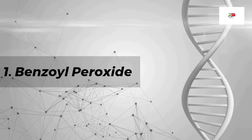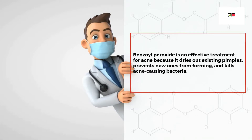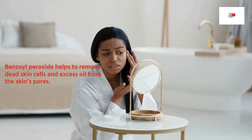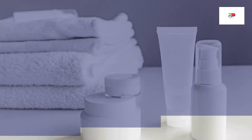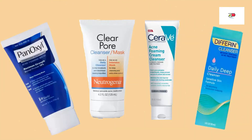Number one: benzoyl peroxide. Benzoyl peroxide is an effective treatment for acne because it dries out existing pimples, prevents new ones from forming, and kills acne-causing bacteria. It also helps to remove dead skin cells and excess oils from the skin's pores. Benzoyl peroxide is available in different forms and strengths. Examples of common brands include PanOxyl body wash, Neutrogena Clear Pore Cleanser and Mask, and CeraVe Acne Foaming Cream Cleanser.